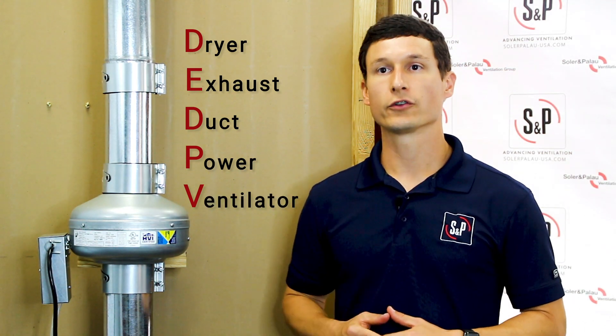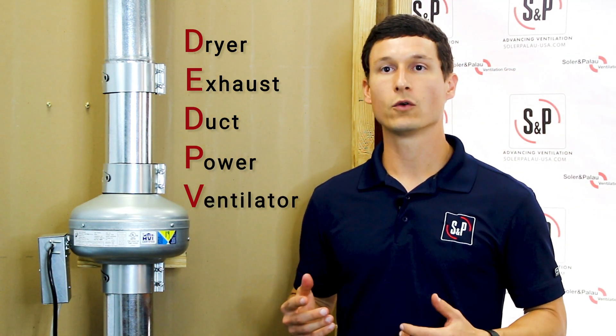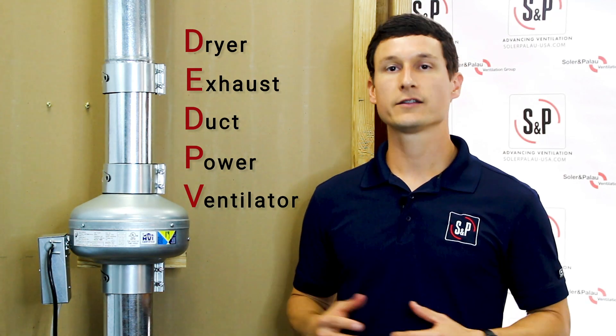In part one of our two-part series, we will learn more about what a DEDPEV is, why it is essential, and why S&P offers the best solution.